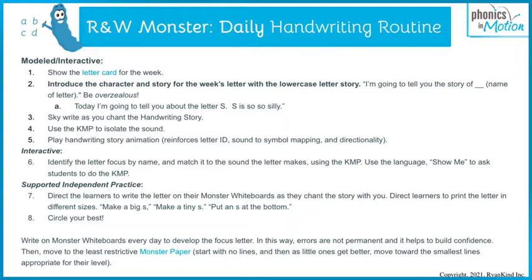We do it all week long, one letter per week. Really, really simple. And we are truly developing fluency in handwriting with true muscle memory.